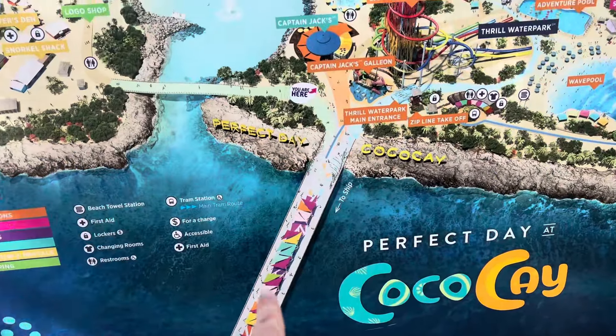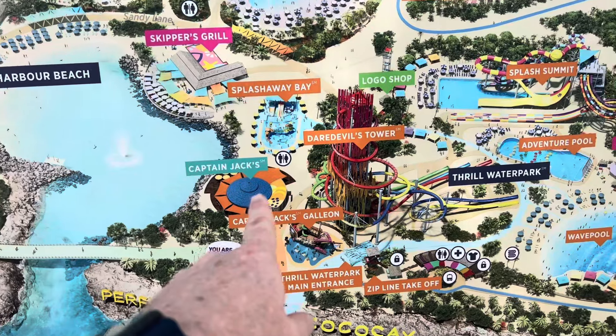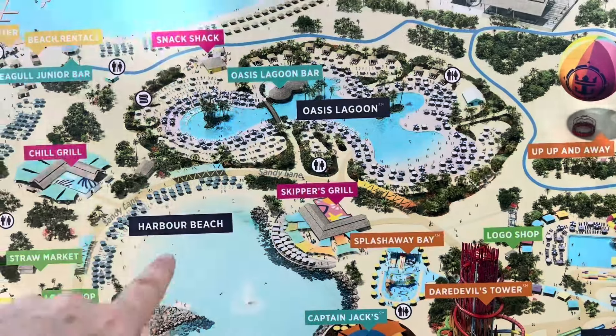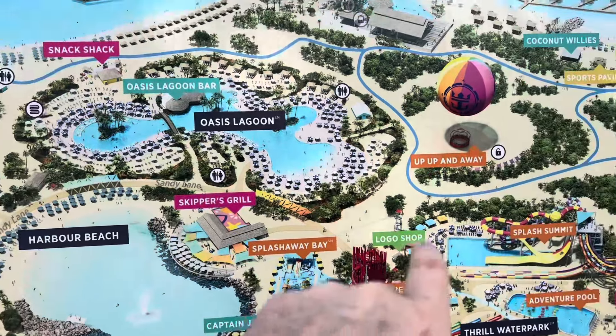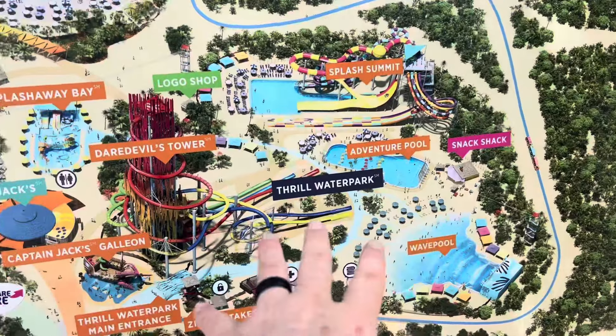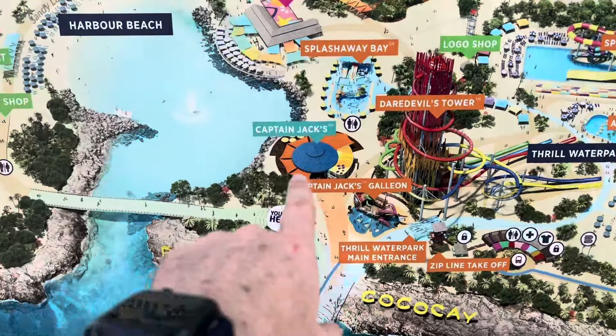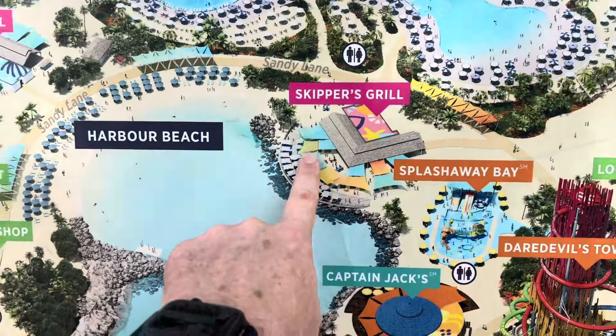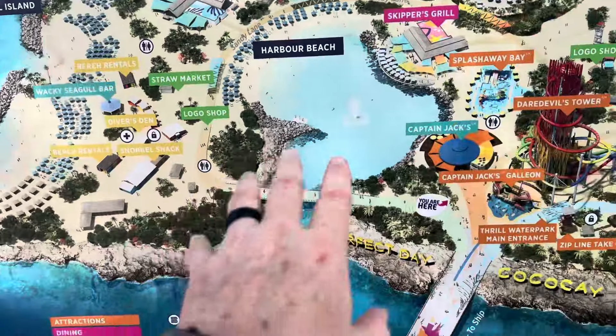That's Captain Jack's right there — when you come straight off the ship, Captain Jack's is straight ahead. Looking at the map: the ship is here, you come out, there's Captain Jack's, Skipper's Grill, and the bar. Snack Shack is right there, and then we have the Chill Grill where we started. There's also a Snack Shack on the other side, one inside the water park, and Captain Jack's — which is the extra-cost spot. There are two main buffet areas as well.